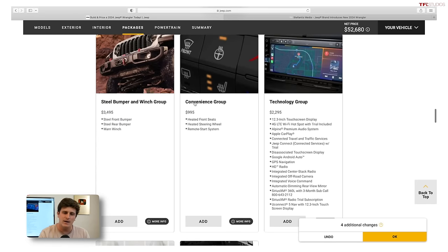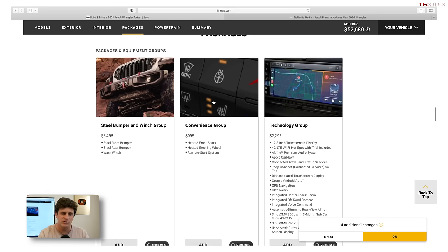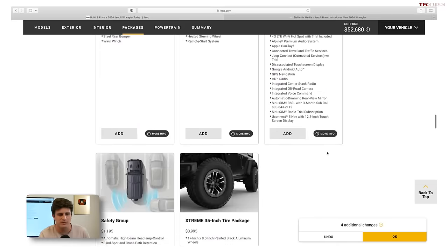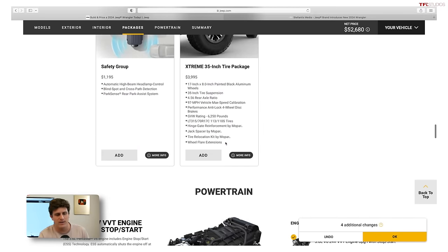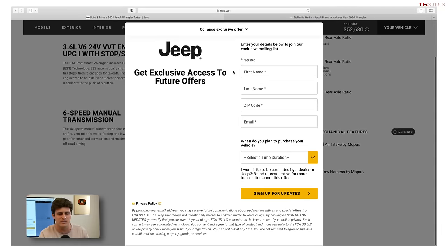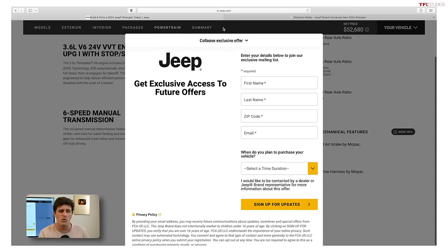The Rubicon has the same convenience group suspects — heated steering wheel, remote start, and all that. There's also a technology group on the Rubicon which gives you cameras, the off-road camera, and integrated voice commands — but I don't think it's worth the $2,300. The big deal with the Rubicon is it allows you to get the V6 with the automatic, but you certainly have to pay for it.